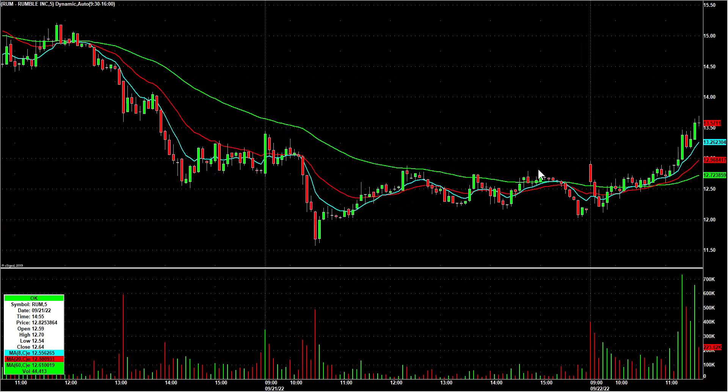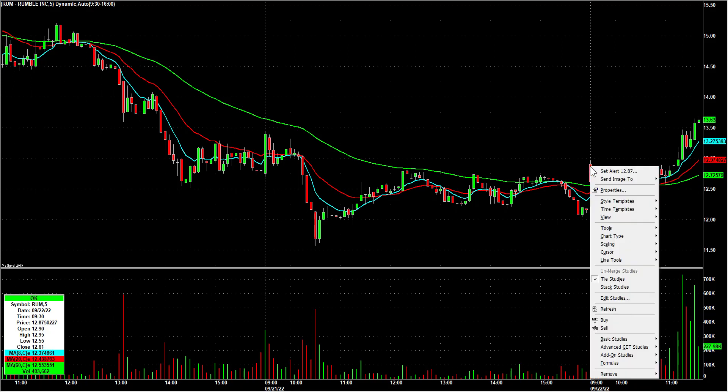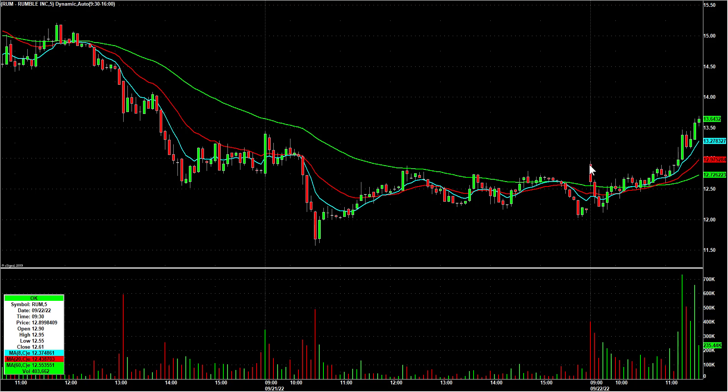R-U-M, which is Rumble, was already on our overnight watch list. Peter R. pointed out the high of day break — I should say red to green. They're very close to each other. It opened at 1290, so the red to green is 1291. High of day is 1295. I'm going to like that entry because if you get the red to green, you're probably going to get the high of day break, and Rumble's being watched by a lot of traders.